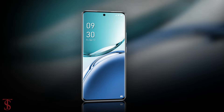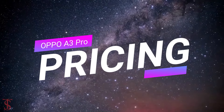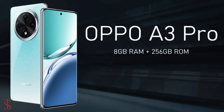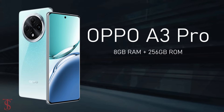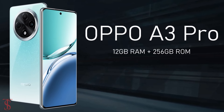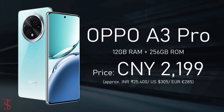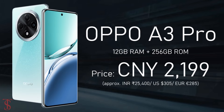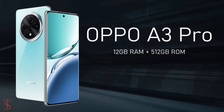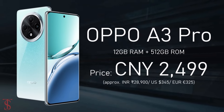The Oppo A3 Pro has been priced in China at 1,999 Chinese Yuan for the 8GB plus 256GB storage variant, while the 12GB plus 256GB storage model is priced at 2,499 Chinese Yuan.